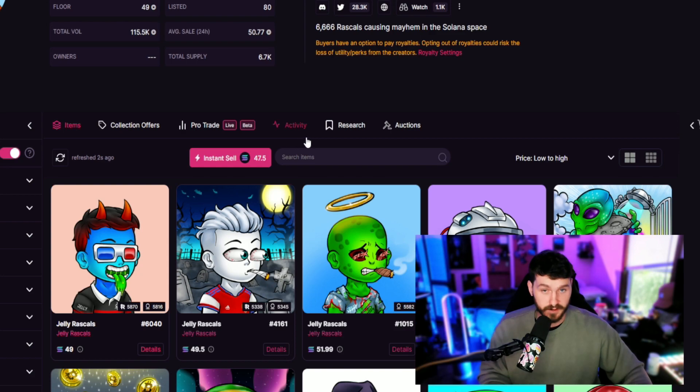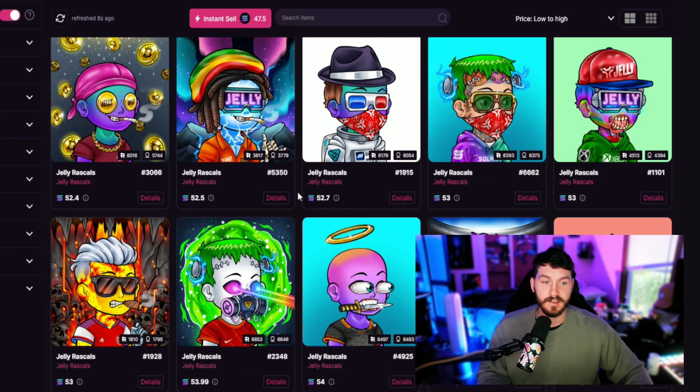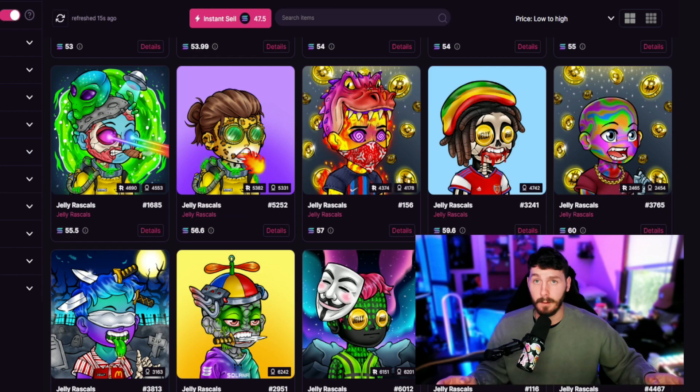Jelly Rascals are looking at a nice 50 Solana floor price, broke 100k volume and are chilling at 115,000 traded volume. I wouldn't be surprised to see these back upwards in the 70s again, breaking new all-time highs with the release of their gambling casino and their jelly use case.